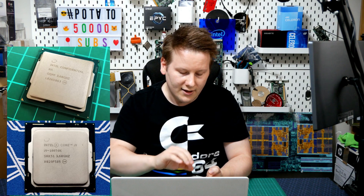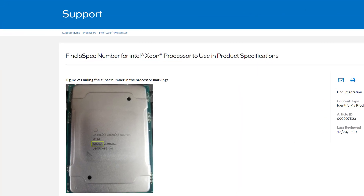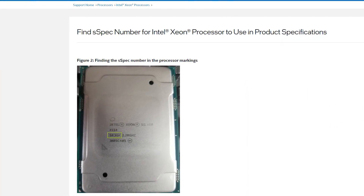The way to tell them apart is that not only does it say Intel Confidential rather than Core i9 or Core i7, but if you look underneath that, it'll have a row of four or five letters and numbers. If it's an engineering or qualification sample, we call that the S-Spec. All of Intel's Confidential processors with an S-Spec start with Q.